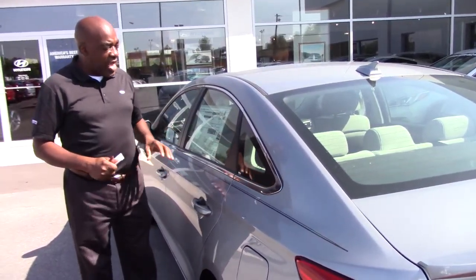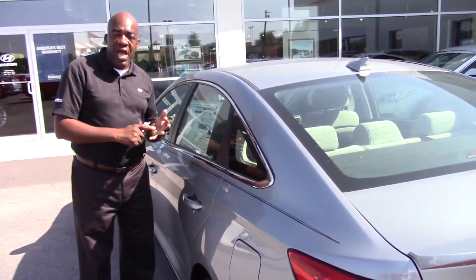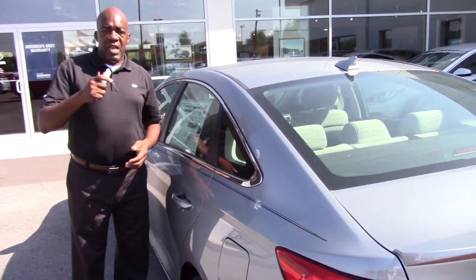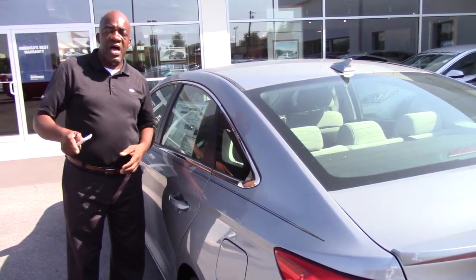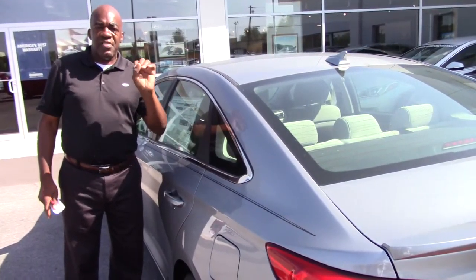So what I need you to do, Ms. Davis, is give me a call. Let's set up a time where you can come in, drive this vehicle, and put some numbers together that I think you may really enjoy. My number is 380-6250 or 470-2851. Larry Johnson, thank you so much.